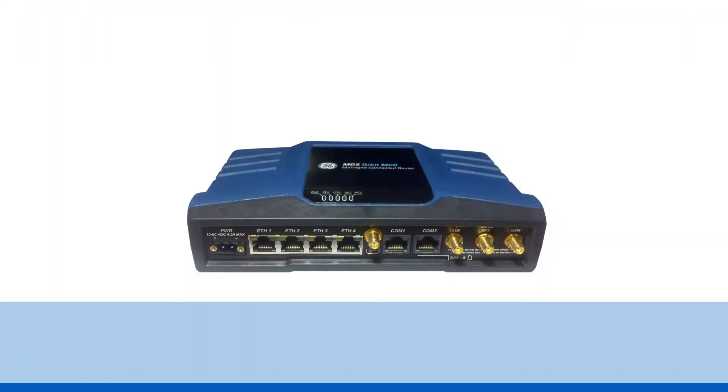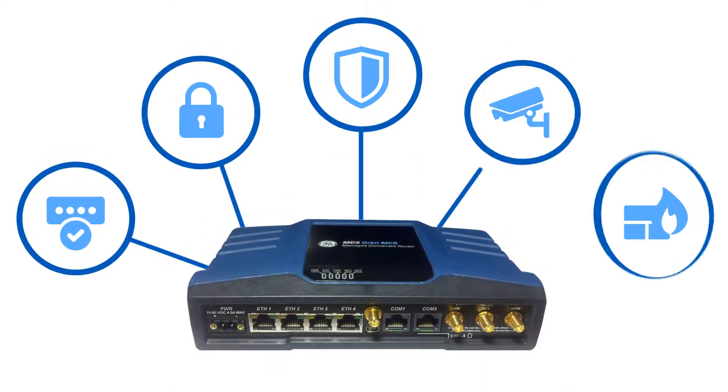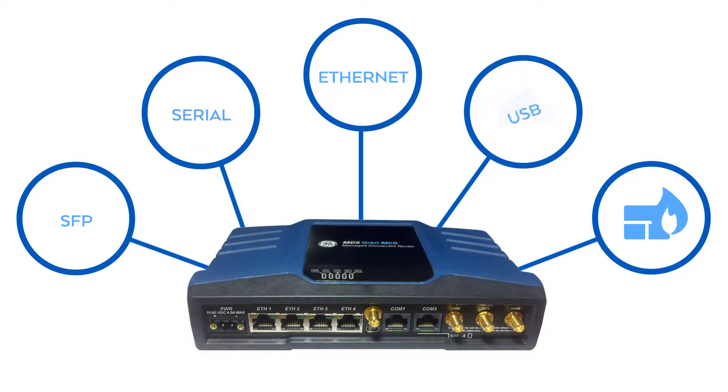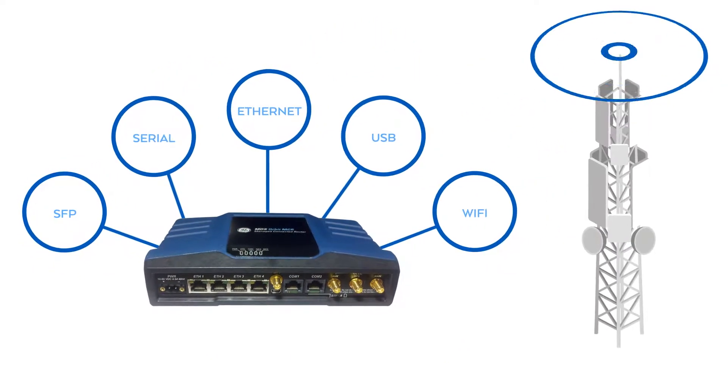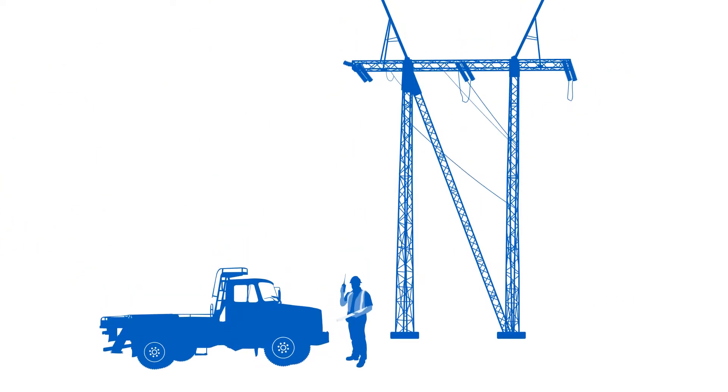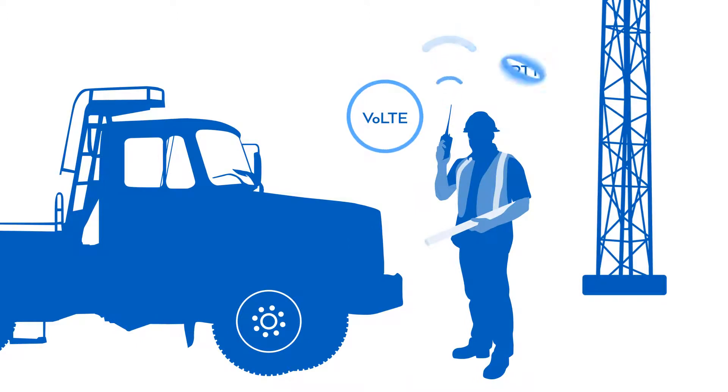Our industrial-grade solutions offer advanced networking and security features with SFP, serial, Ethernet, USB, Wi-Fi, and local connectivity options, and support all major LTE bands and commercial carriers. Our private LTE solution also includes voice-over LTE and mission-critical push-to-talk for your field crews.